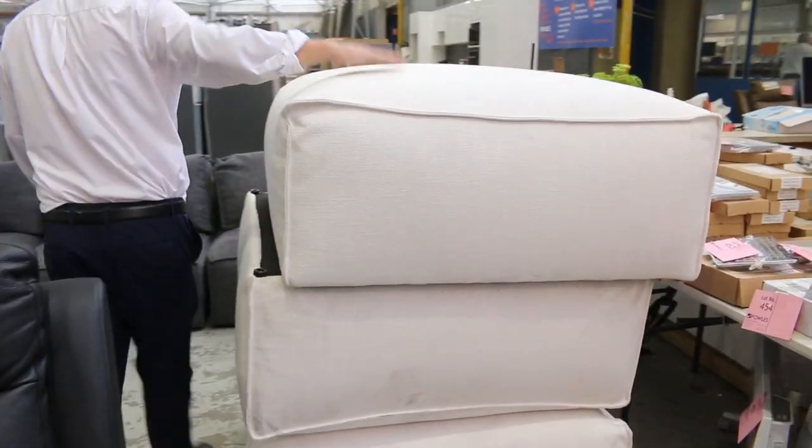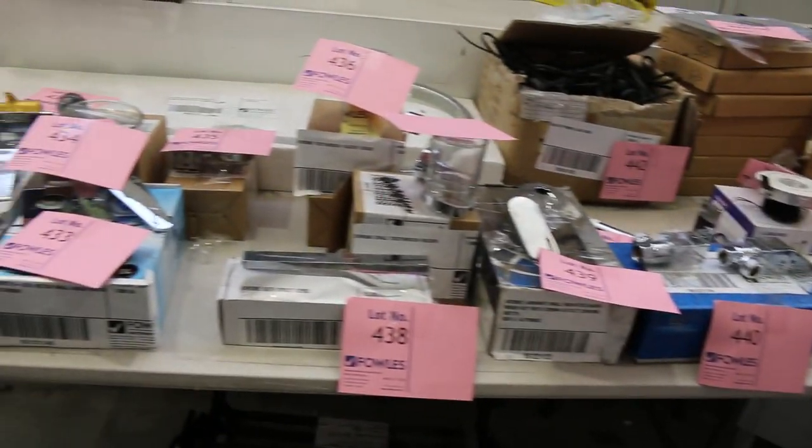This was the ottomans I was talking about — the feather-filled, wide ottomans. Beautiful units, those ones. And also, just on this table, we've got some assorted bathroomware, a couple of other bits and pieces.